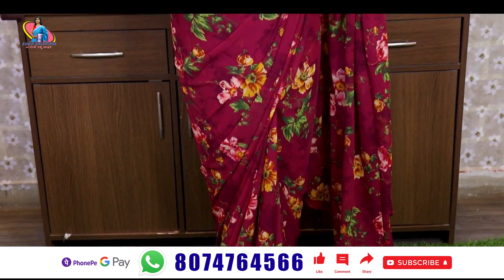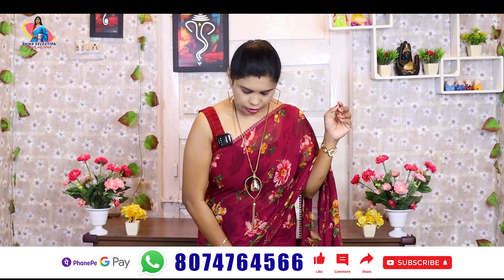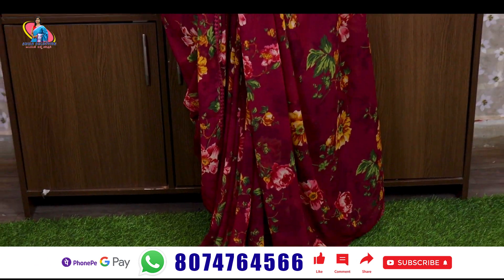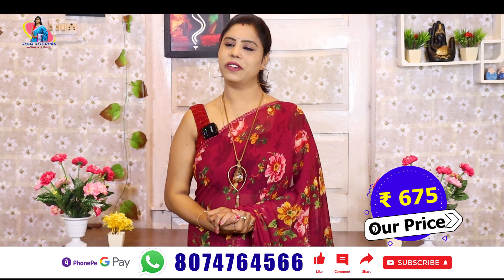We have the sari cut to 5.4 and 5.11. The length — the sari is very thin. This is the total of the sari. This sari cost is very reasonable, only 675 rupees. This is a beautiful color.